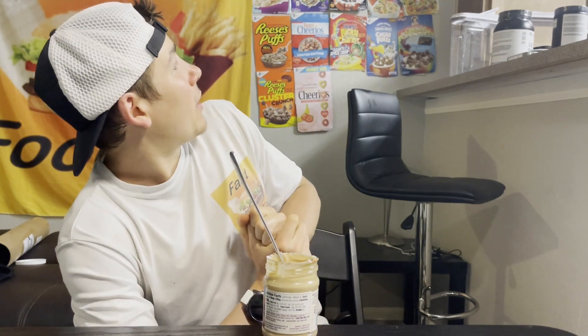The one thing holding this back from a perfect 10 out of 10 is — you guys guessed it — the texture. If this had pieces of Cinnamon Toast Crunch in it, this would easily be the easiest 10 out of 10 I've ever given. But because it is creamy, I'm going to have to give this a 9.5 out of 10.